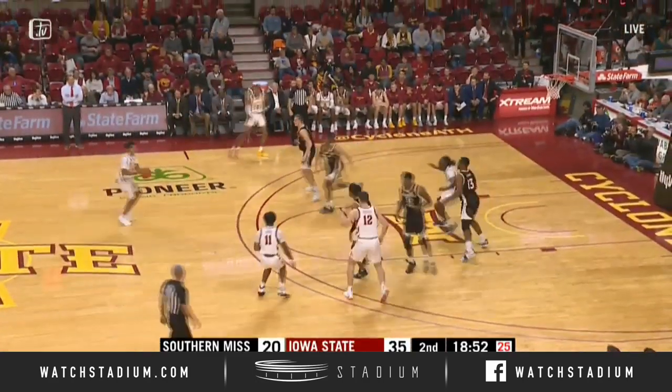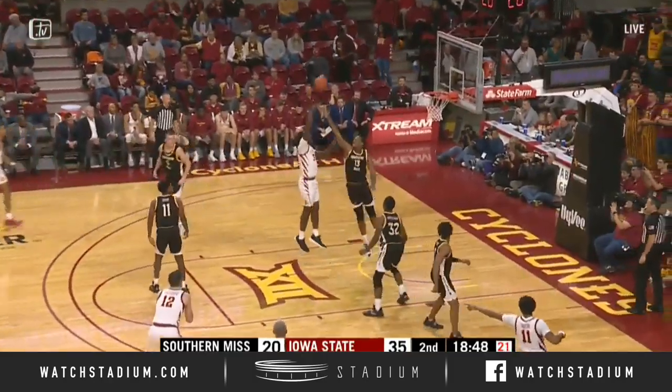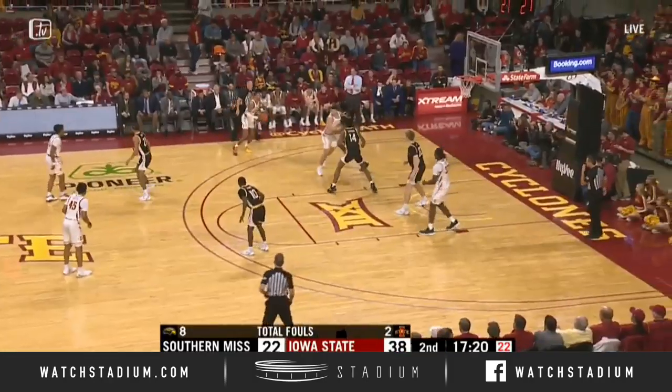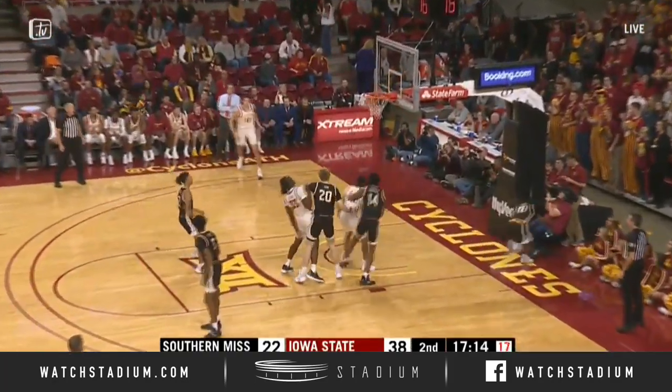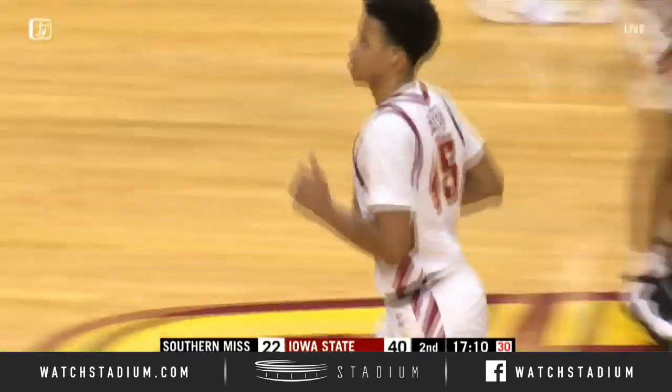Up the right side is Nixon, to Bolton, quick reversal. Halliburton down low left, Young — jump hook right hand, good. Solomon Young with a dozen. To the left side Halliburton, he drives it, bounce pass right side to Bolton, little shot right side off the glass and in. Another assist for Tyrese.